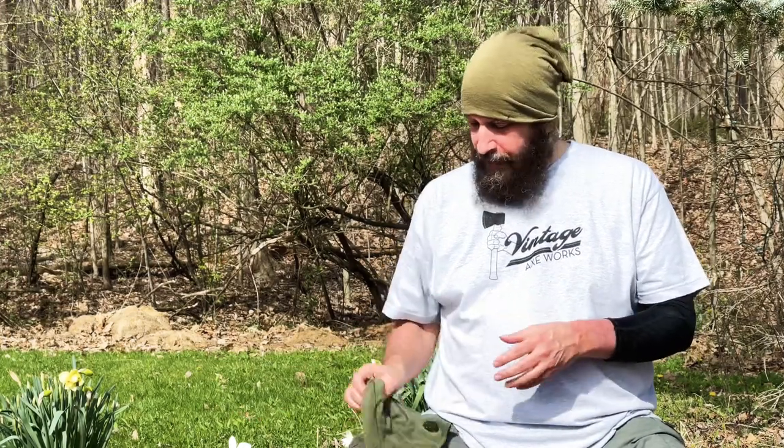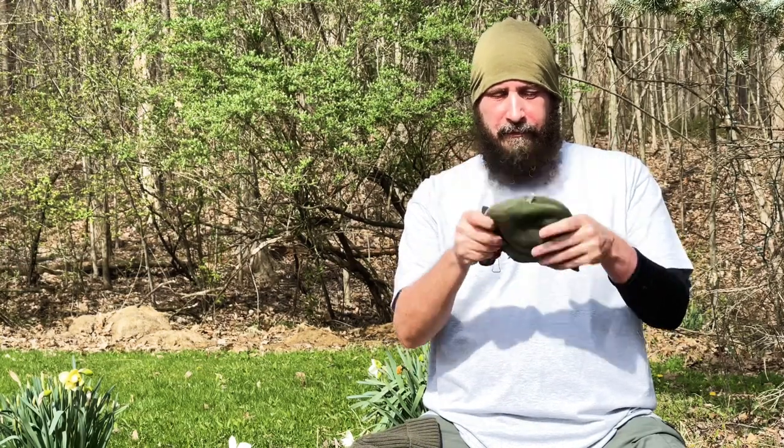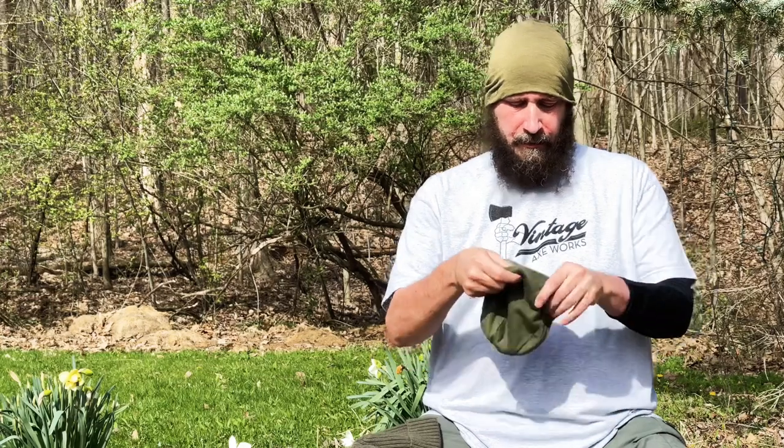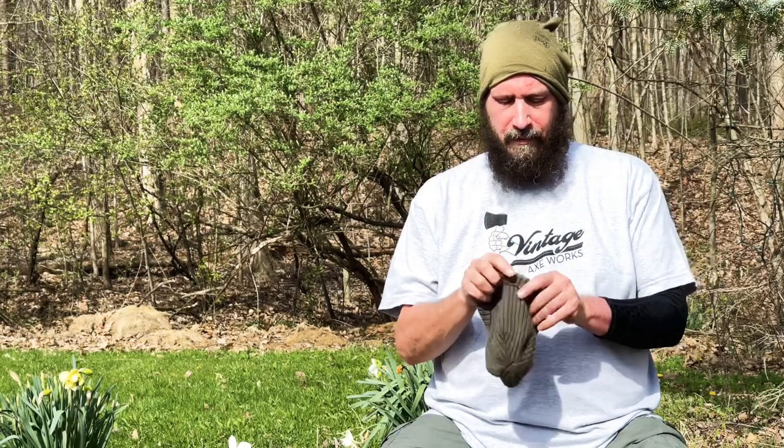Here I've got a merino matching hat, also by Buff, and sometimes I'll just put this on right over the buff — it's nice and warm. Another option is this 100% merino wool hat by Kuyu — a thick hat. I can put it right on over my buff if I need to.